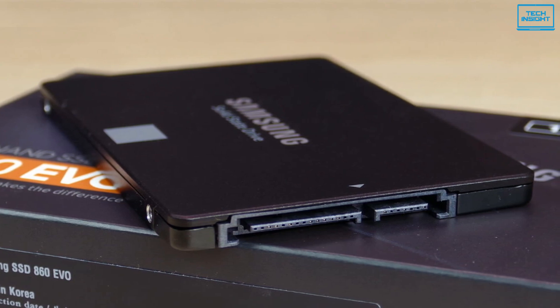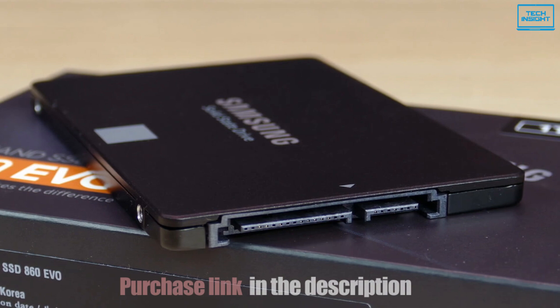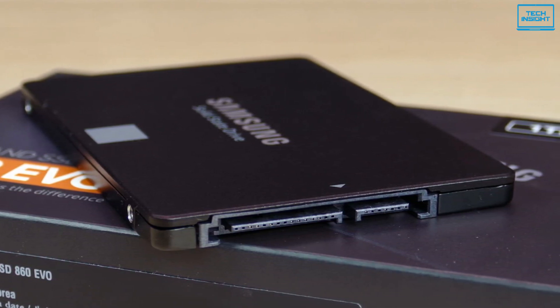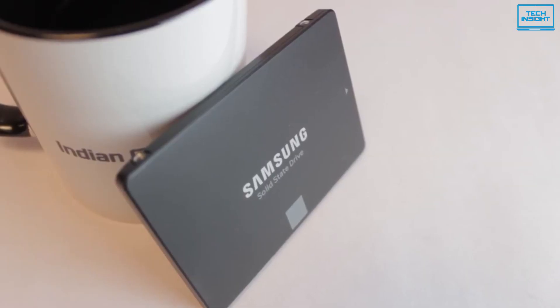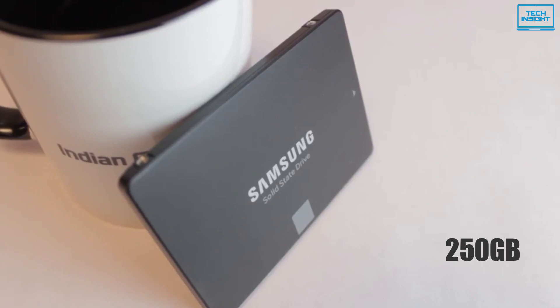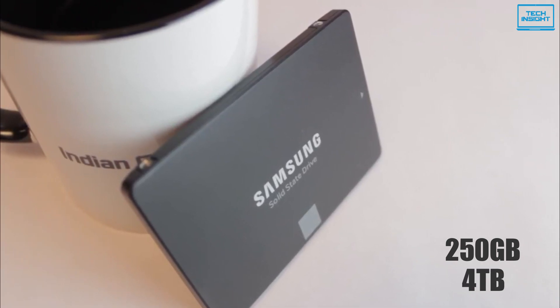This model features a newly updated MJX controller and is available in three form factors including 2.5-inch, M.2 2280, and mSATA. Available in a variety of storage options starting from 250 gigabytes and going all the way up to 4 terabytes, it gives plenty of storage options to users.